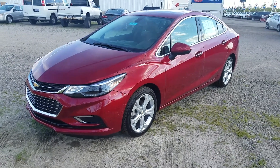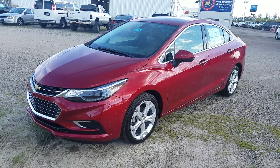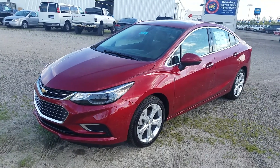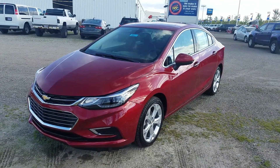Hey everybody, Ken Birdsall over here at Sunnyside Chevrolet in Elyria, Ohio. I want you to take a look at the 2017 Cruze Premier in Cajun Red. This is a beautiful car — the Premier, top of the line, all the bells and whistles you can think of.